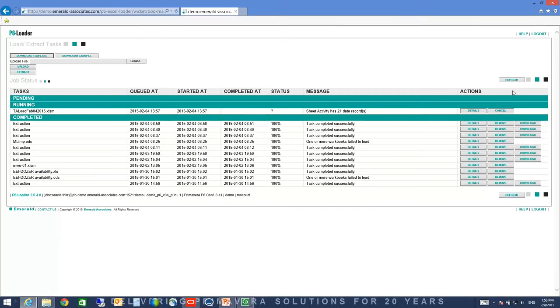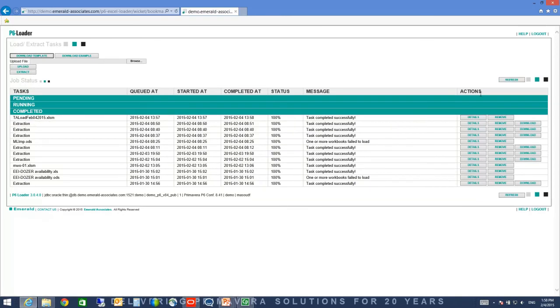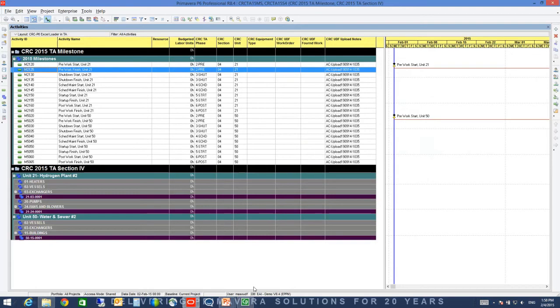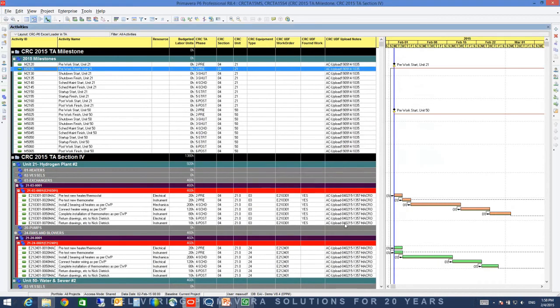Now I browse, find that file on my computer, and upload it. P6 Loader lets you know the status of the loading process. When you press refresh, it says the status: Activity has 21 data records, and it is in the process of importing the activity. We are hoping to get the message 'Task completed successfully' at the end. Now it's working on the relationship — task completed.